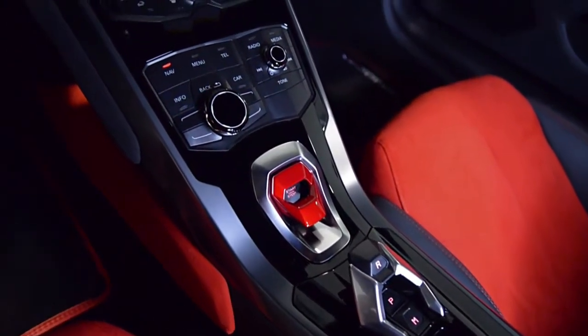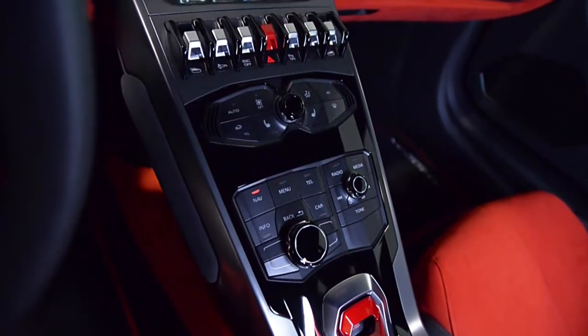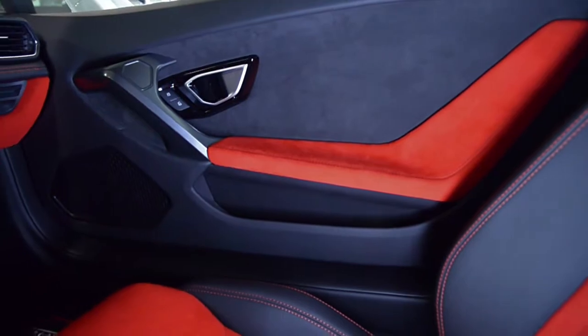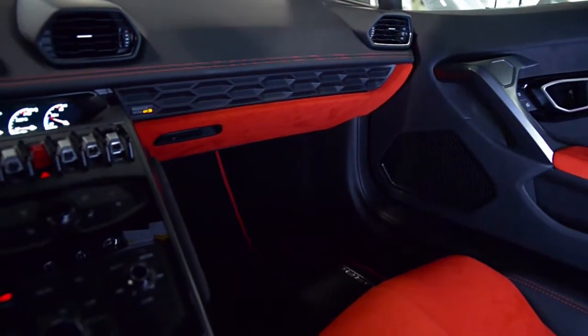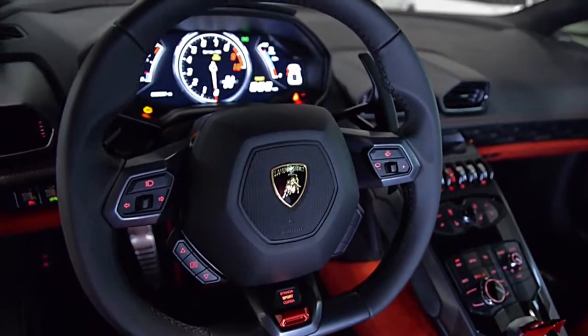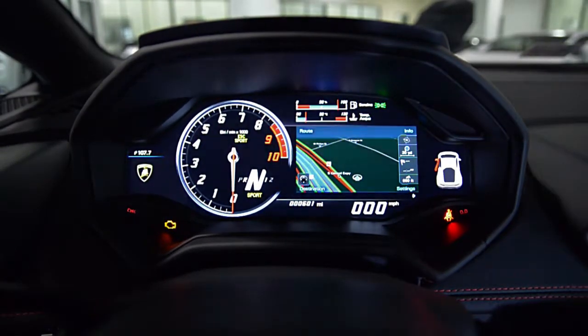This Huracan is in brand new condition and comes well optioned including navigation, front lift system, red calipers, transparent engine bonnet, rear-view camera, bi-color Sportivo interior, power heated seats, Bluetooth, shiny black 20-inch Giano rims, style package, and much more.